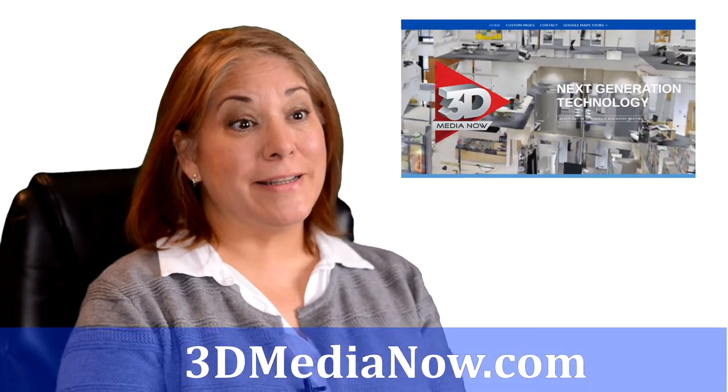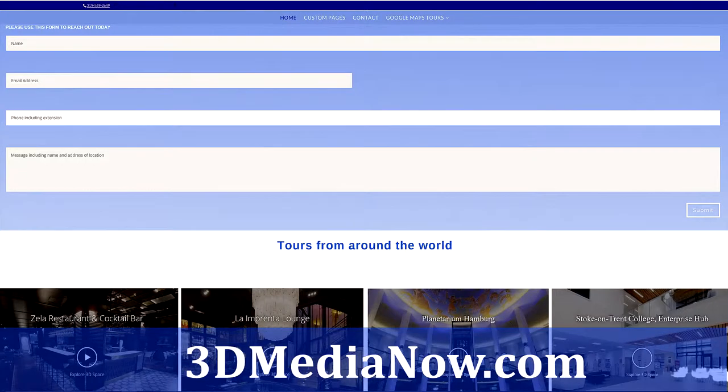If somebody would like a tour from me, the best way to do it is to go to 3dmedianow.com. There's a form to fill out there, it comes right to me, and then I'll reach out to you.